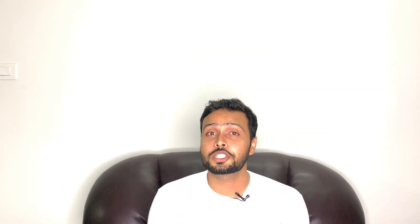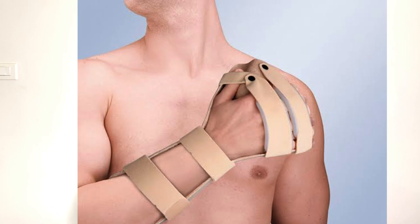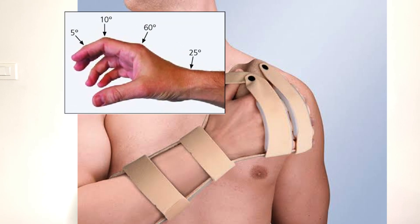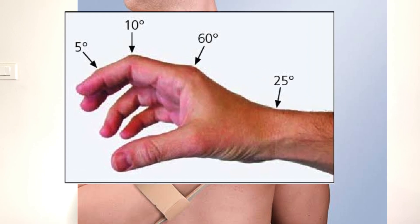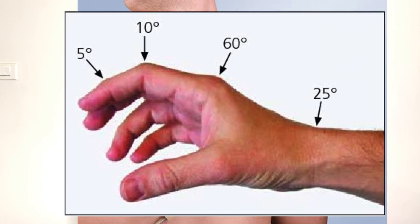Now, you must know the functional position of the hand — the elbow has to be flexed, your forearm has to be in a semi-prone position, your wrist has to be slightly extended, and fingers have to be flexed.